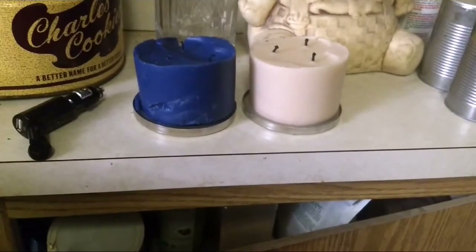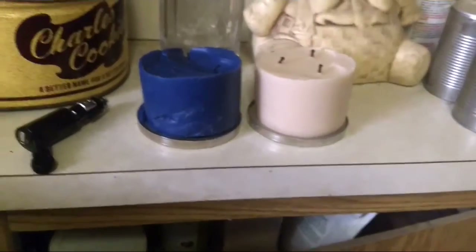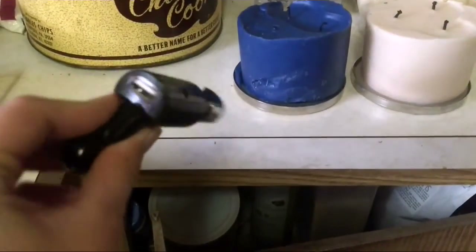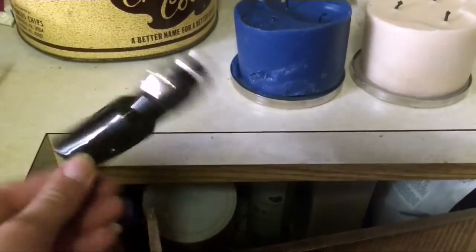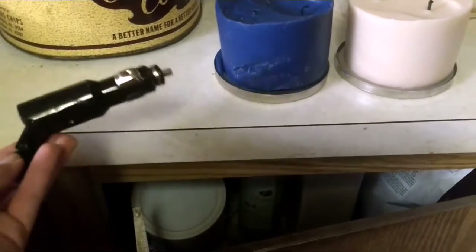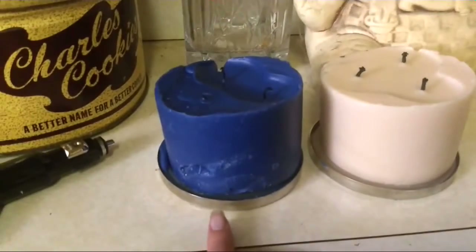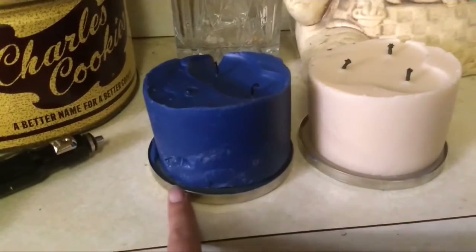Welcome to the channel. I have a really small dumpster diving haul. As you can see, I got this little car charger sort of thing — this is not the whole thing, but I couldn't find the rest of it. I did see the box and checked the box.